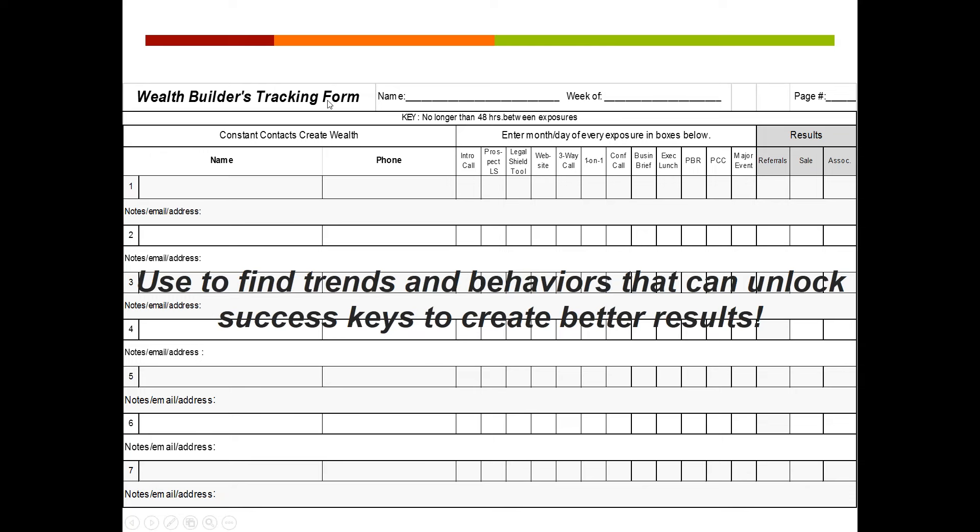When you actually contact and are talking to a prospect on the top prospect form, that name moves over to the tracking form because now they're in an exposure process. That begins with the intro call — you put in the little boxes the dates of the exposure. We don't like to see more than 48 hours between exposures, and then after all these exposures — sometimes 1, 2, 3, sometimes 4 or 5 exposures — somebody has a result. They become a sale or an associate. If they had a sale and weren't interested in the business but you got referrals, that's a great result as well. Never underestimate the power of a referral.